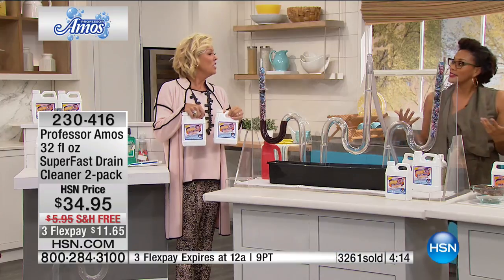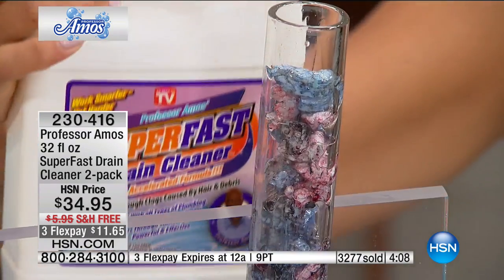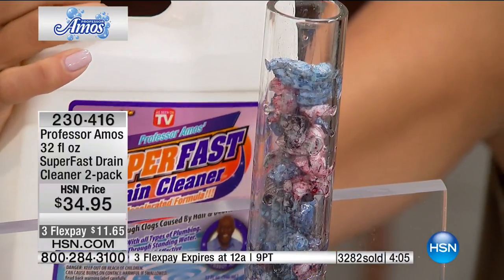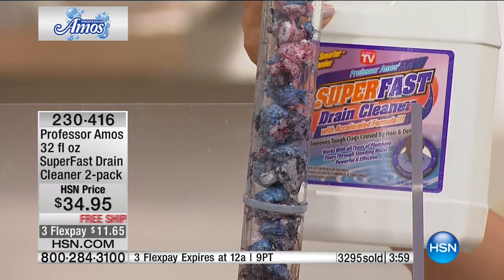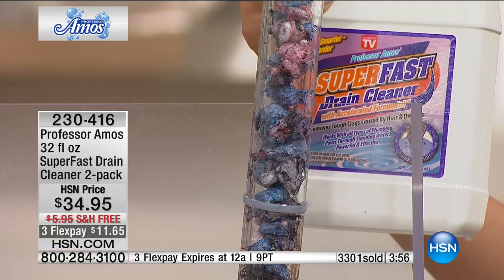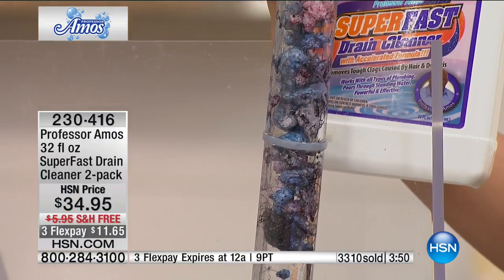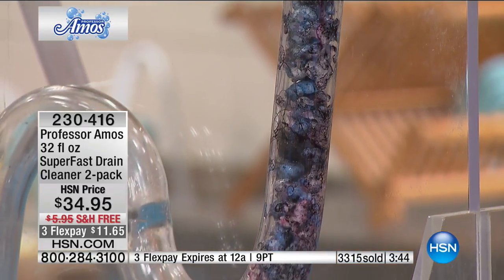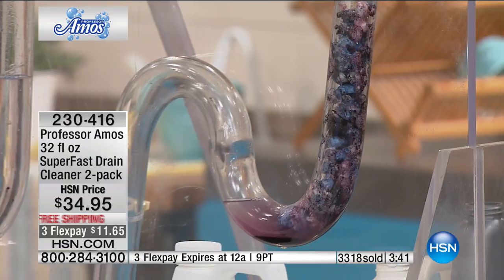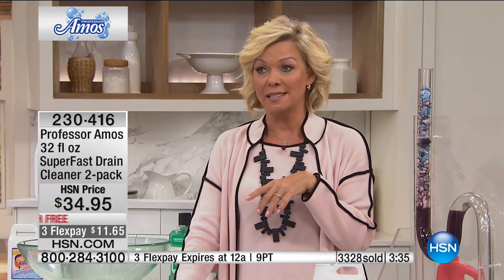You don't have to wait for a clog — I like to put just a little bit down the drains I use the most so I don't have to deal with a really big problem. As you watch this drain go through and flush clearly — 3,300 gone, about 1,500 left. This could be the last show we can offer the Super Fast Drain Cleaner for months since we can't ship it in the hot summer months. Item 230416, you're getting two full-size 32-ounce bottles.